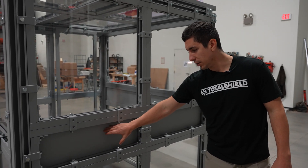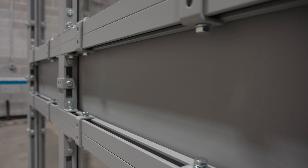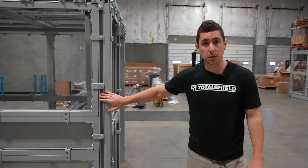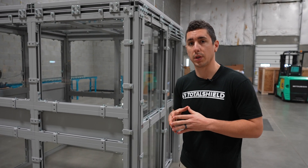Here we have a steel user interface panel. This is where the user can interface with full cutouts — any type of cutout or feed-through that needs to be fed into the room for their testing application. These modular panels allow for easy on-site installation, so they can be assembled in your facility.